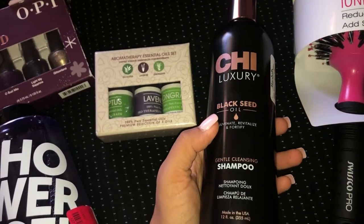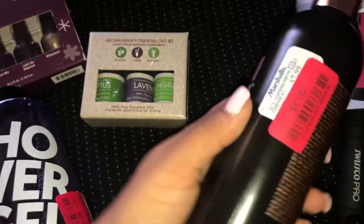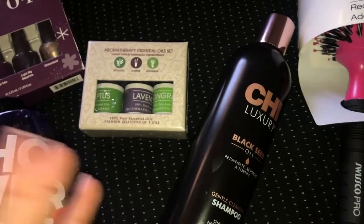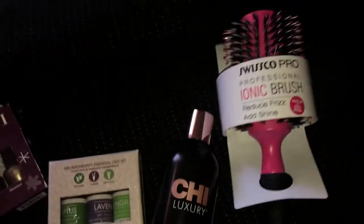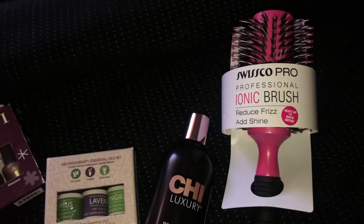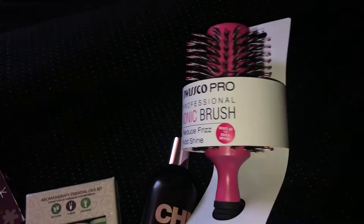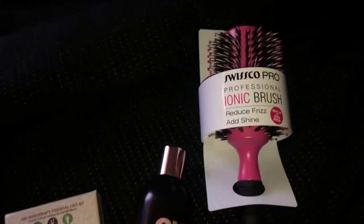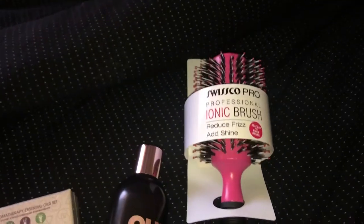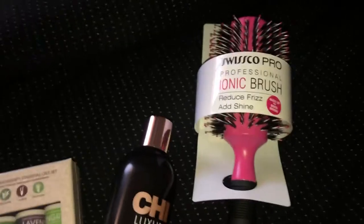Then I bought this Chi Luxury Gentle Cleansing Shampoo — I needed new shampoo and this was a great find for only six bucks. Chi products are usually really expensive. Last but not least, I got this iconic brush for my hair dryer — these brushes can be so expensive.